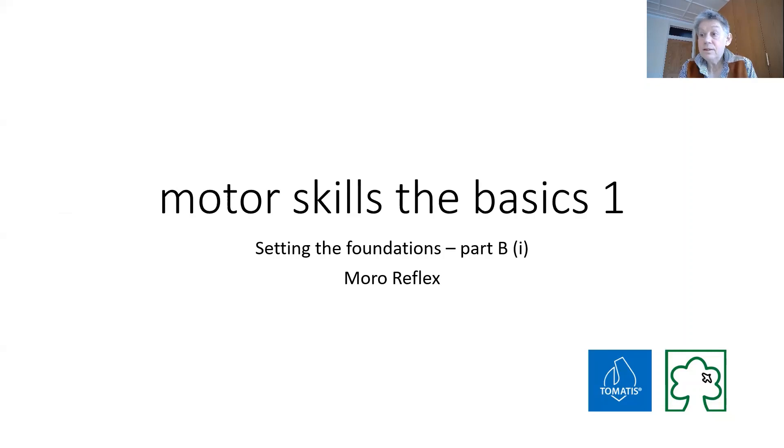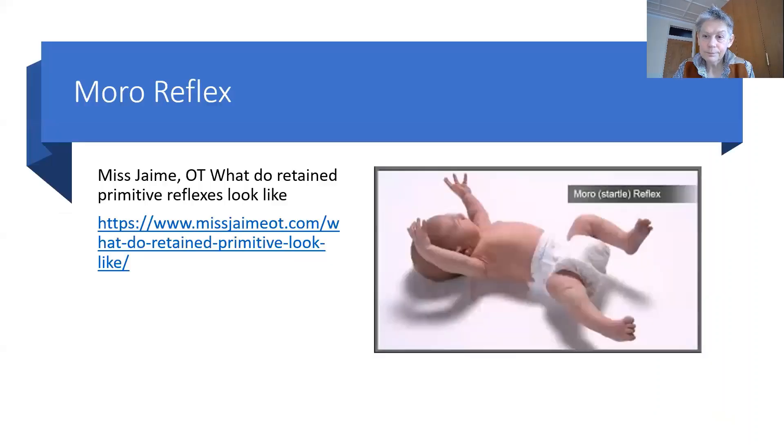Good morning. Day 5. Motor skills are the basics. The second primitive reflex is the Morrow reflex — that startle reflex that a baby has. It's been alerted, it's alarmed. It comes in apparently at the 12th week after birth.